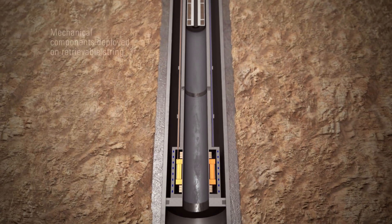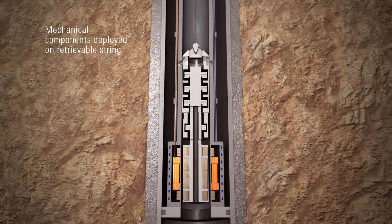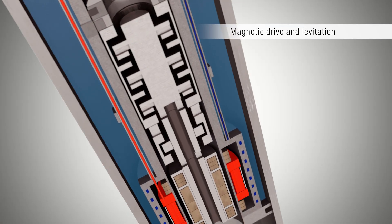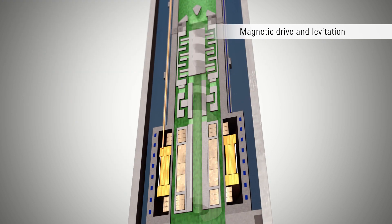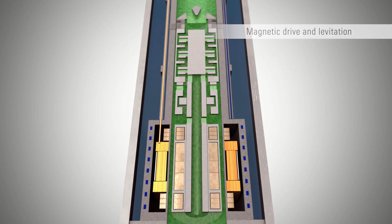Mechanical components from a traditional ESP are located on a retrievable string inside the production tubing. The patent-pending MDS magnetically transmits torque and radial centralizing force across a gap between the permanent completion and the motor rotor, with no need for mechanical or electrical connections.